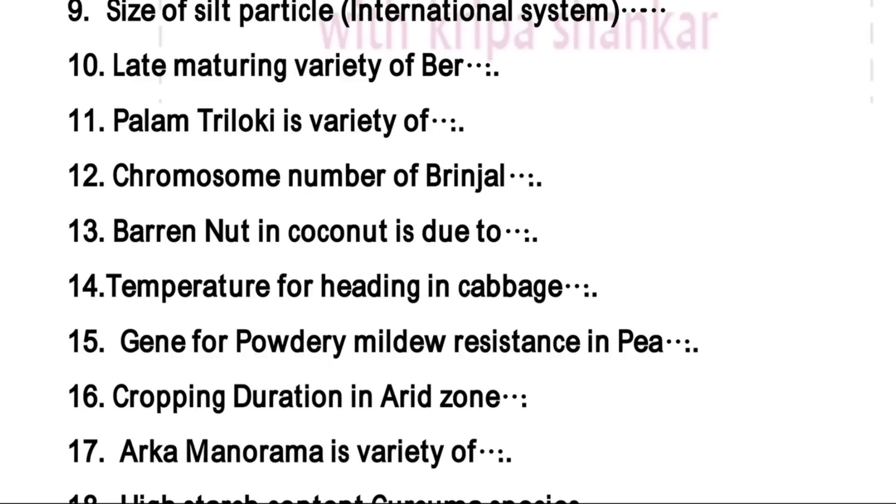Temperature for heading in cabbage is 20 to 25 degrees centigrade. Gene for powdery mildew resistance in pea is a single recessive gene. Another one is cropping duration in a region — that is 90 days.